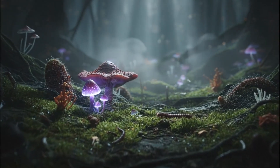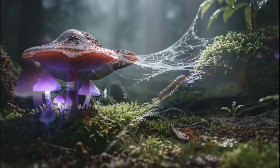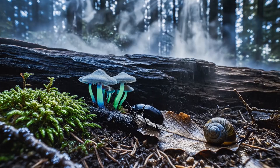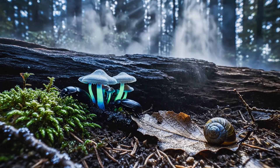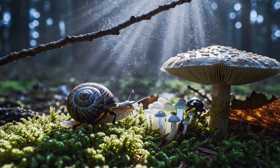Welcome to the damp, dark world of the forest floor. Here, survival is a brutal game, and usually, the big eat the small. But there is one tiny creature that breaks all the rules.